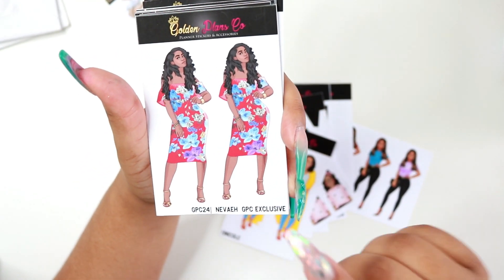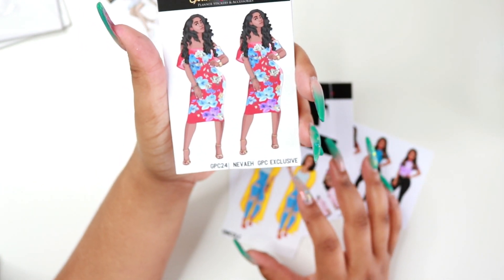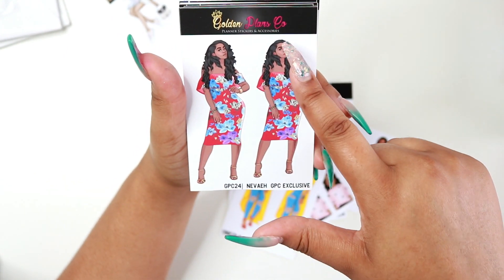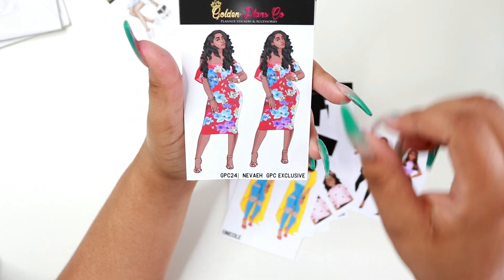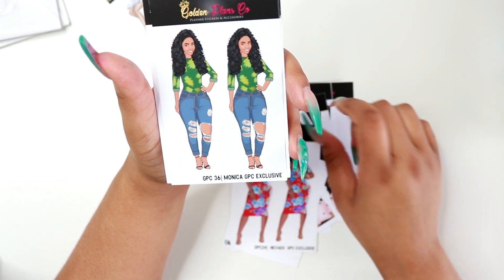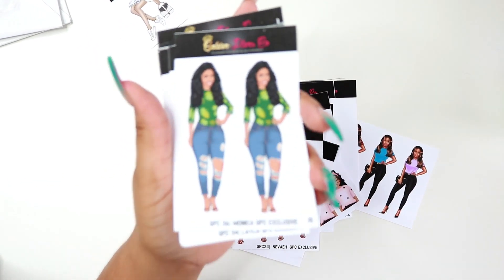First of all I wanted to get Nevaeh — or Nivea, depending on how you pronounce it — but I liked how she wasn't just straight up and down; she has a really nice posture and pose. And then I have Monica, super cute.